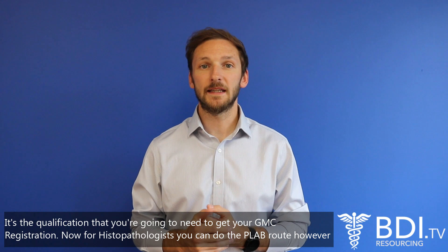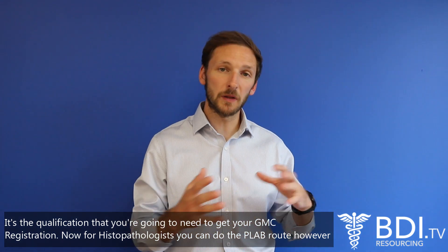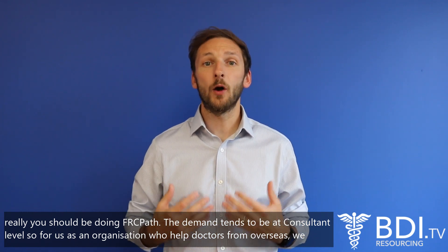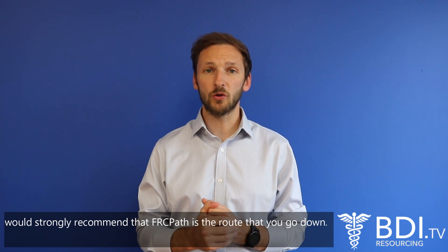It's the qualification you're going to need to get your GMC registration. Now for a histopathologist you can do the plateau, however really you should be doing it at FRCPath. The demand tends to be at consultant level, so for us as an organisation that helps doctors from overseas we would strongly recommend that FRCPath is the route you go down.